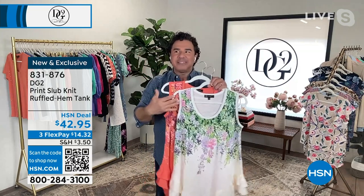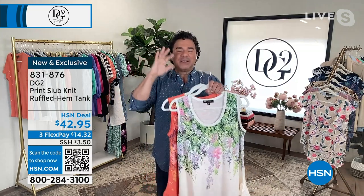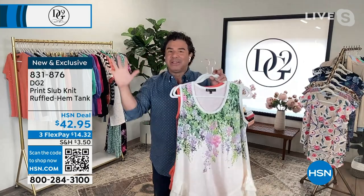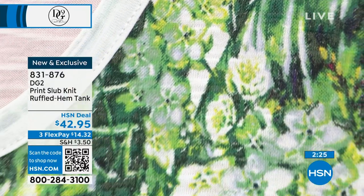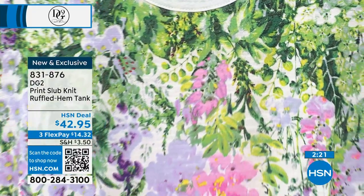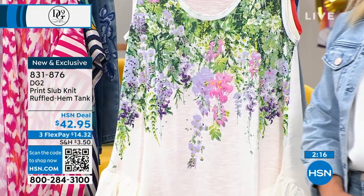I went back into the archives of DG2, which I promised our customers I was going to do, and I found this tank. I thought, how do we reinvent it and redo it? Diane loves Bridgerton and I love Bridgerton, so the styling of this one — which was practically selling four to one yesterday — the beautiful ivory is all inspired by Bridgerton, like the wisteria, the falling hanging flowers you see in spring and summer.